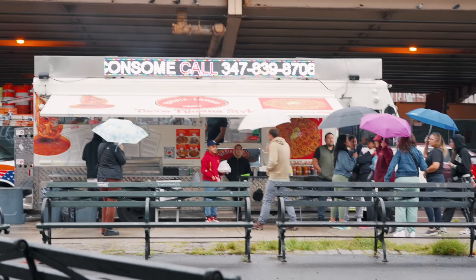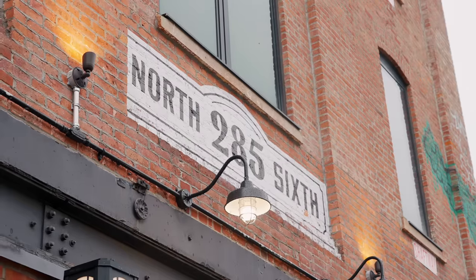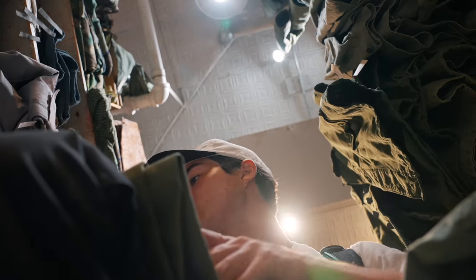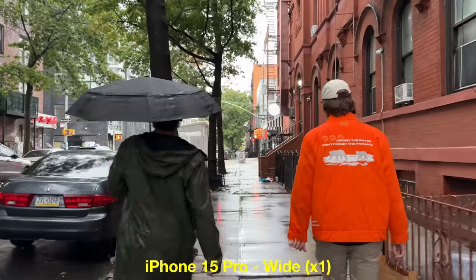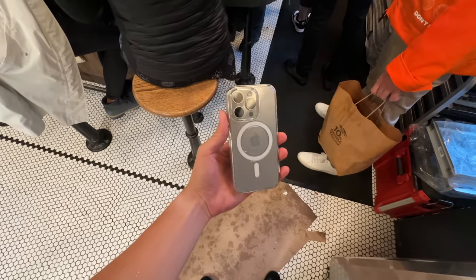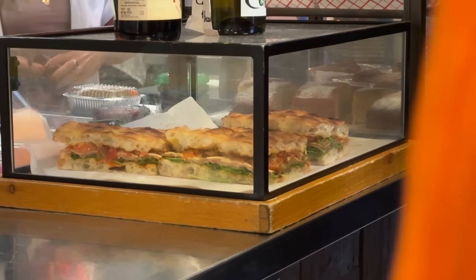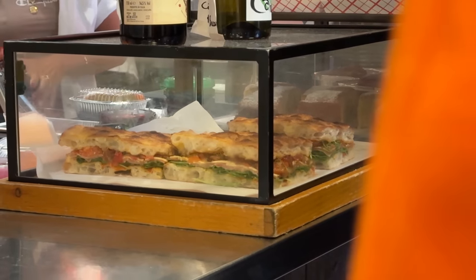After Grand Central, I headed down to Brooklyn for thrifting, which was super fun. After that, I went to Industries Pizza for an iconic New York City pizza.